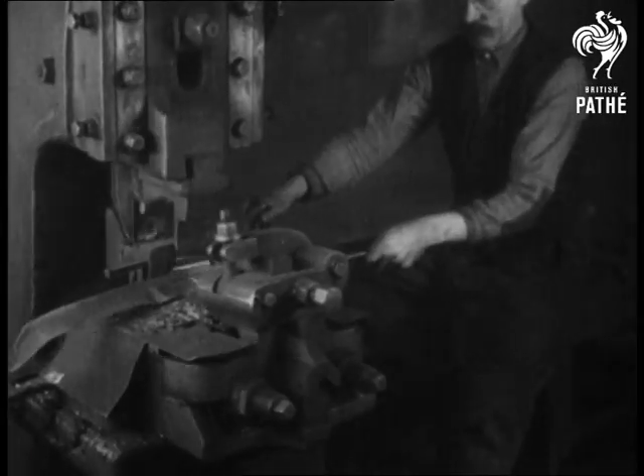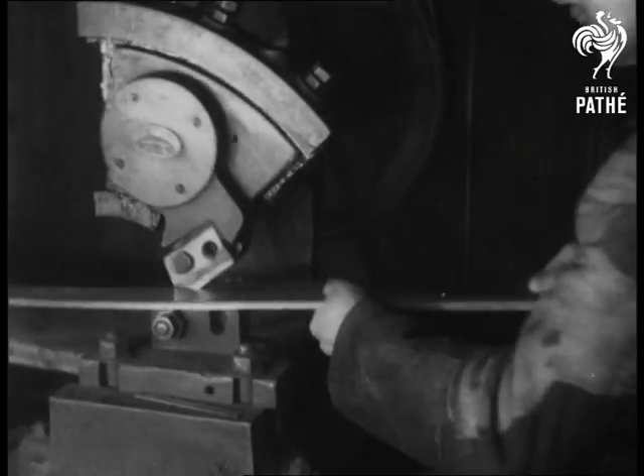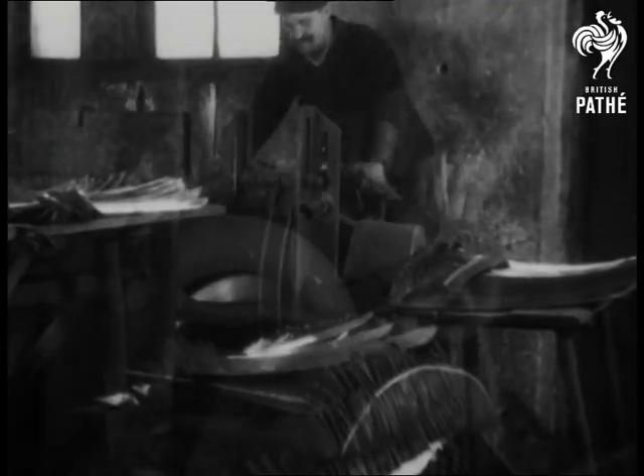Other machines hammer and cut them into the queer twisted shape of the scythe blades. Then water-driven grinding wheels put an edge on them, and the blades are ready to be packed.